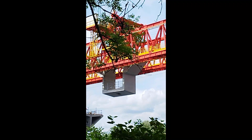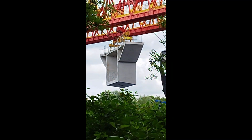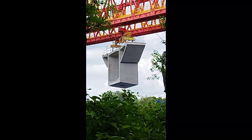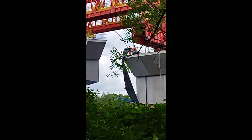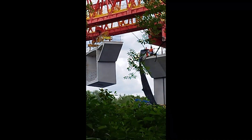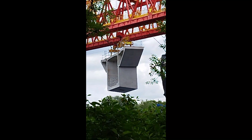Yes, definitely moving. So the concrete segment has now been lowered down and it is in the process of being swung around. The lads are all up there ready — they have got their masonry nails ready. It should soon land into place.